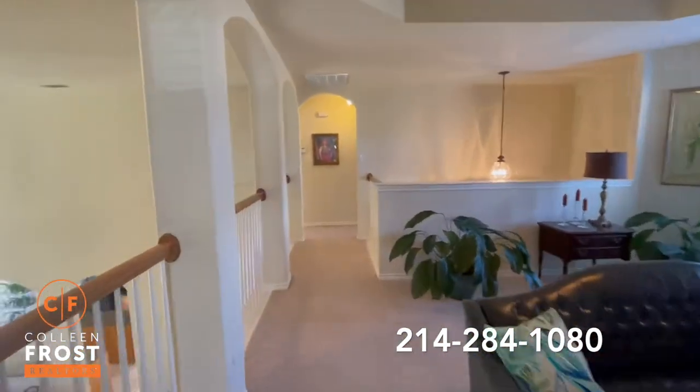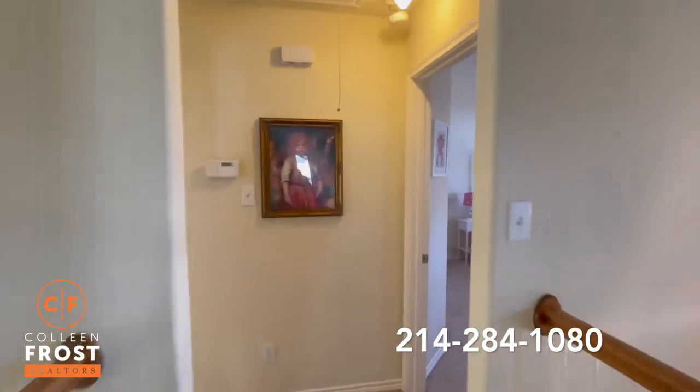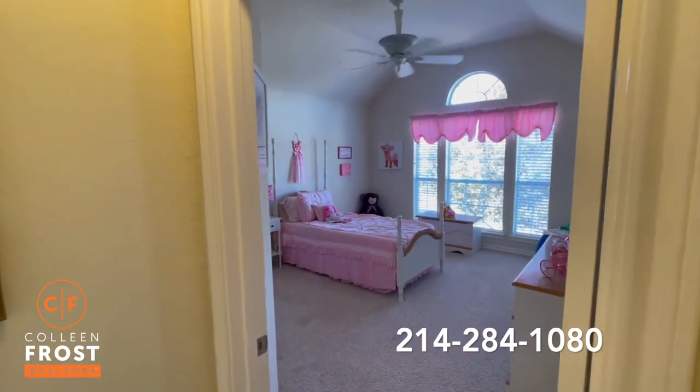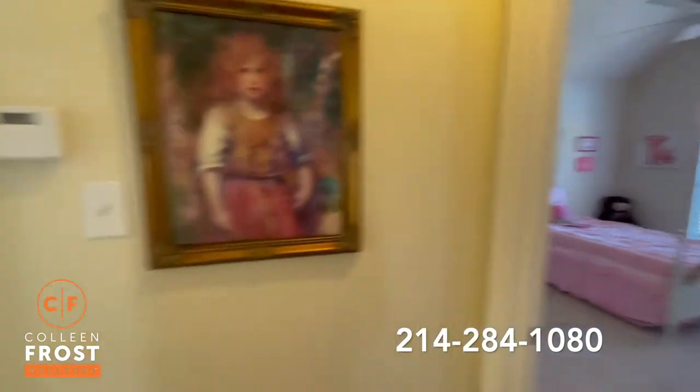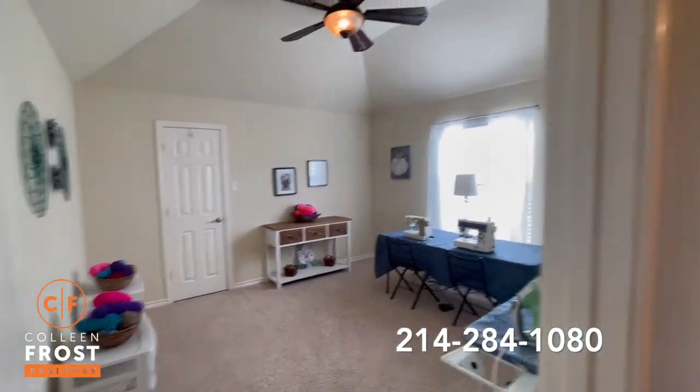Now we'll come through the game room over to separate quarters with two additional bedrooms. Great sized bedrooms in this home, by the way. Here's our second bedroom and then another full bath.